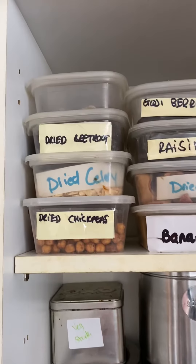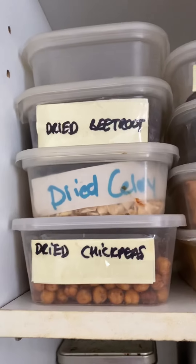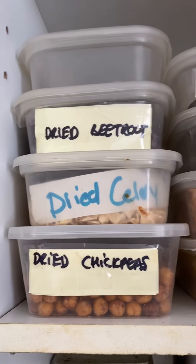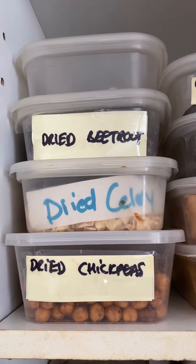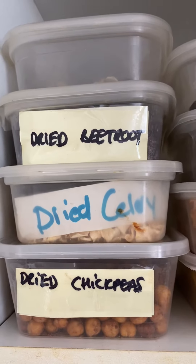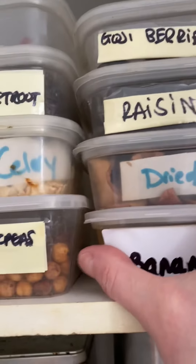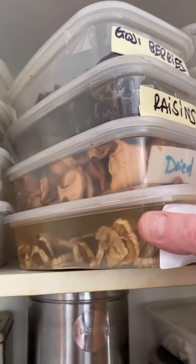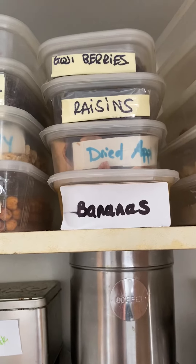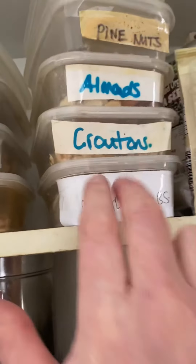In here I call this my dried cupboard. As you can see I've got lots of little tupperwares — dried chickpeas, which are absolutely great if you're thinking about weight control instead of eating a lot of nuts and seeds. I've dried these out — I think these are chili ones. There's also dried celery, dried beetroot, mushrooms, and different sorts of fruit that I've dehydrated. Bananas are great for mums with little ones — they can be dried and used later for porridge. Same with the dried apples, raisins, and goji berries.